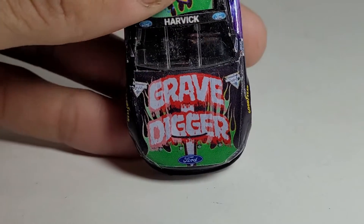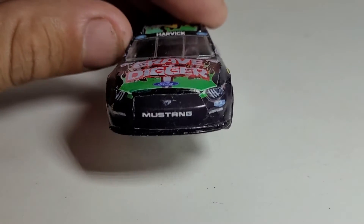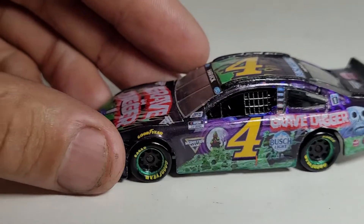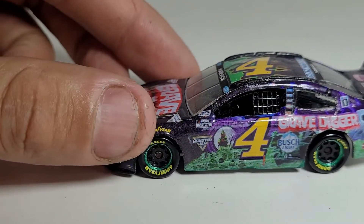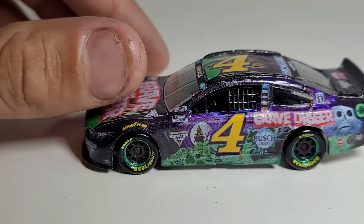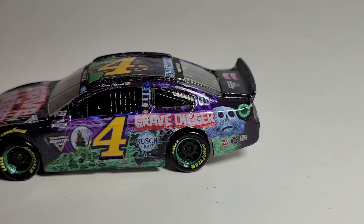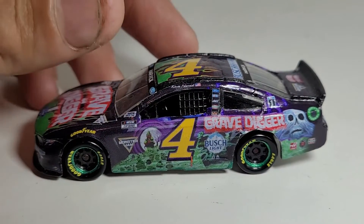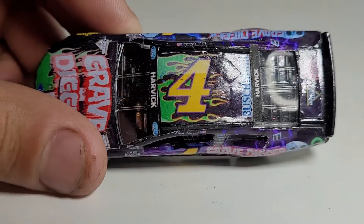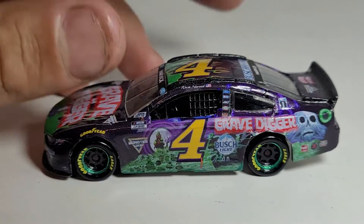It kind of reminds me of what the old JGR cars used to do back in the day when Joe Gibbs first started. You've got the Grave Digger Ford Mustang — such an iconic paint scheme. I can't believe they were able to pull this off. Even though it was a horrible year for Kevin Harvick for obvious reasons, he probably had the best Father's Day gift of all time. By the way, we now have the 1:64 truck iRacing truck that just came out — Keelan Harvick now has his own diecast. You're getting old, guys; our kids are just growing up so quickly.